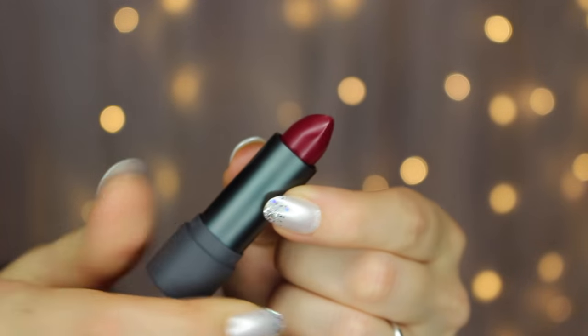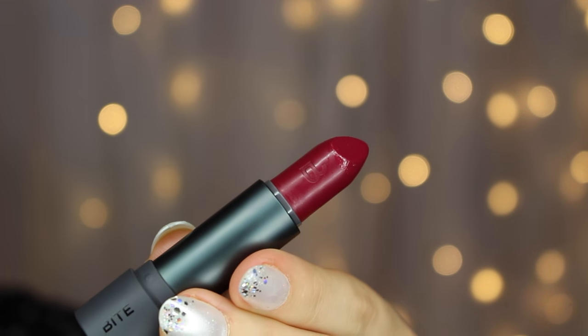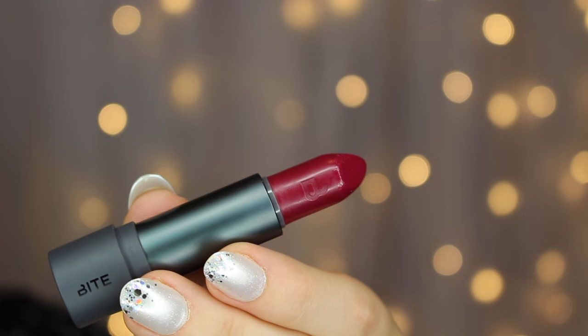So 10 out of 10 for presentation. Basically these are supposed to be ultra rich, very creamy, highly pigmented, and nourishing lipsticks — basically like a lipstick and lip treatment in one.